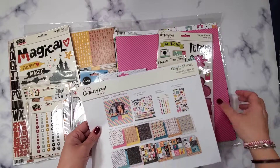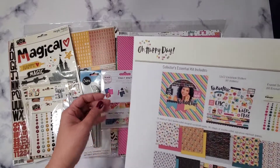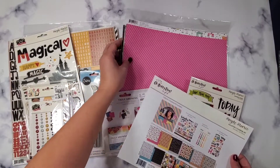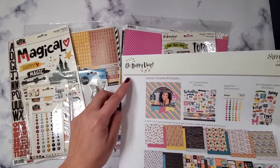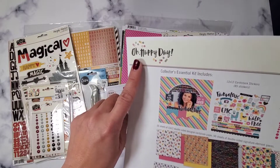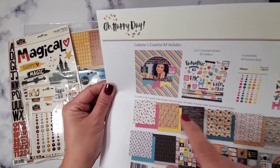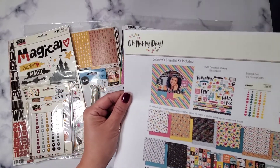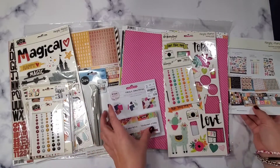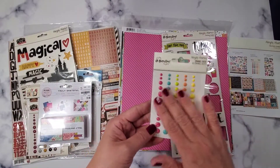Next, I got this — it normally sells for around $15 or more, actually the tag says $24, but I got it for $6.99, which is awesome. It's called Happy Day and it's an older collection, but they're just stocking it at my Tuesday Morning. Some of the papers I like, some are just okay, but overall it's a good deal.